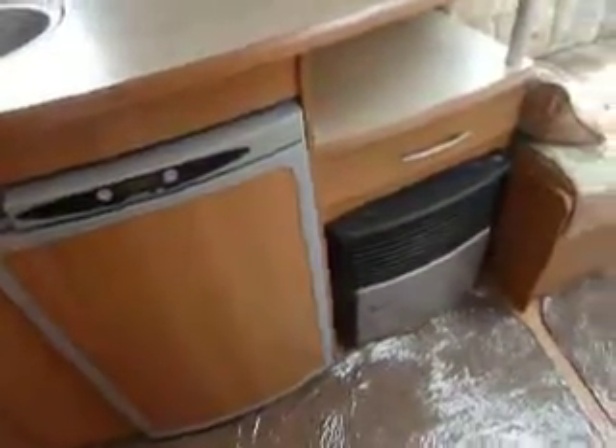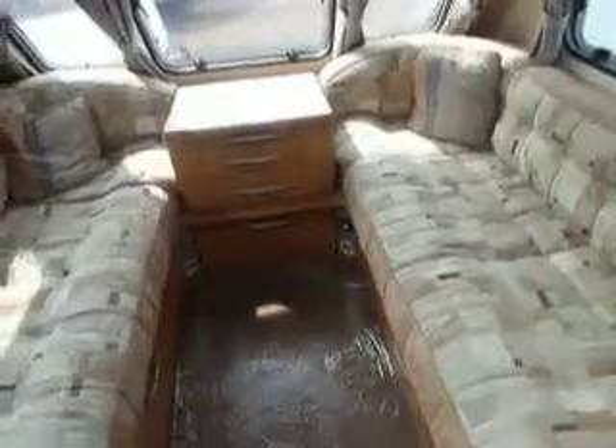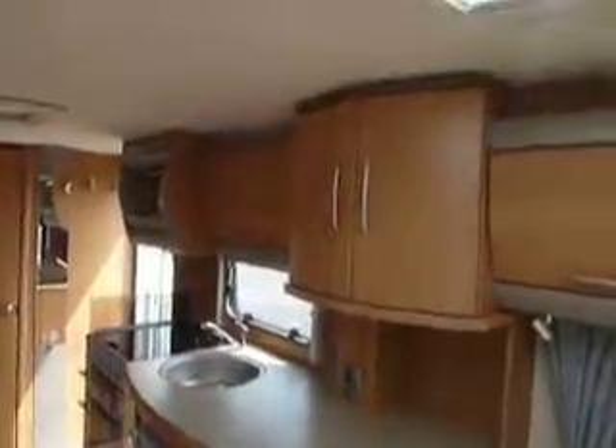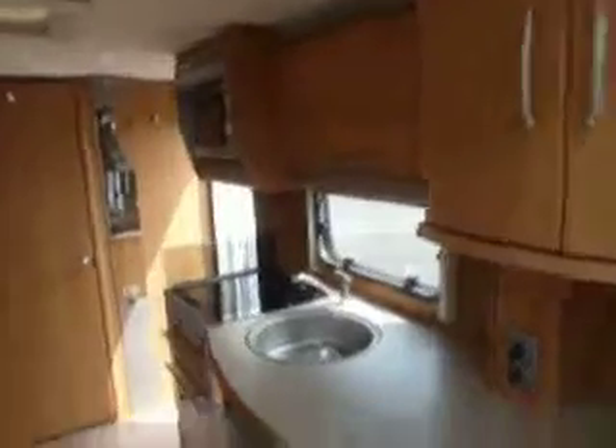There's a digital fridge and the fire to the front, two long bench seats which make two single beds or a large double. We've got plenty of cupboards and a Heki roof light. Looking back down the van you can see more cupboards and a microwave at the end, which I didn't show you in the kitchen before.